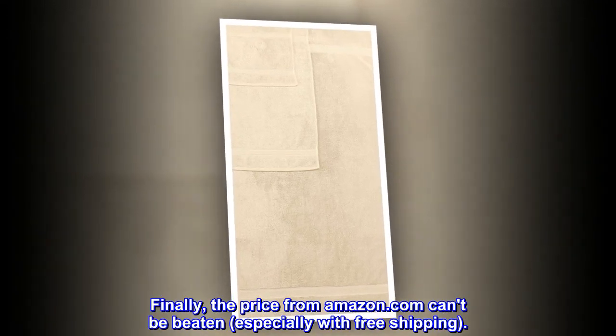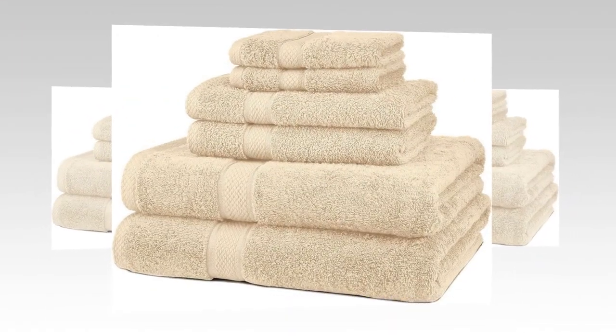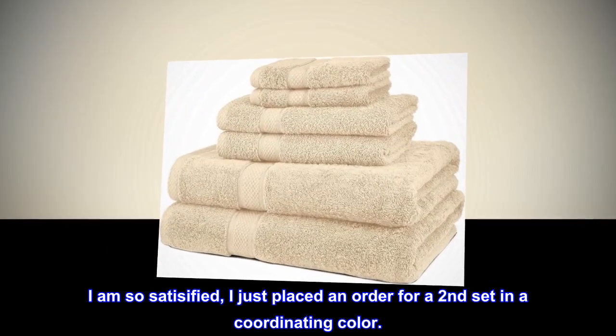Finally, the price from Amazon.com can't be beaten, especially with free shipping. I am so satisfied, I just placed an order for a second set in a coordinating color.